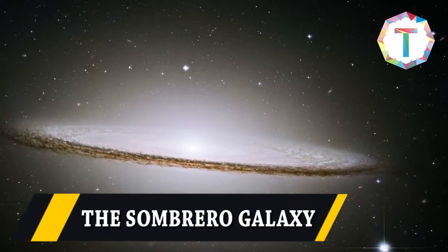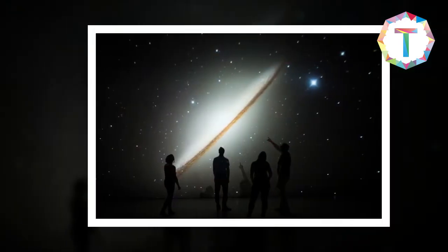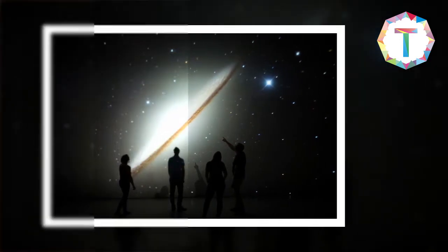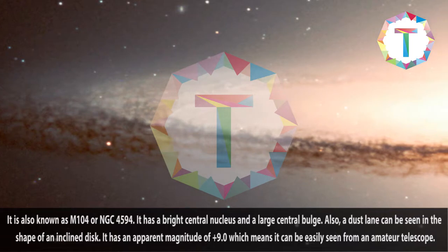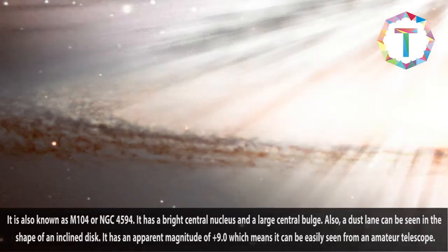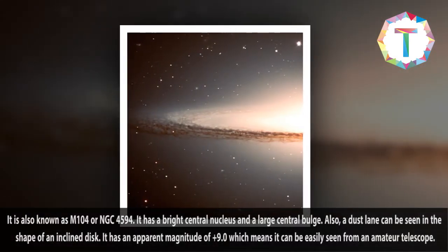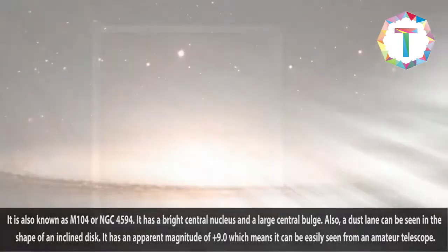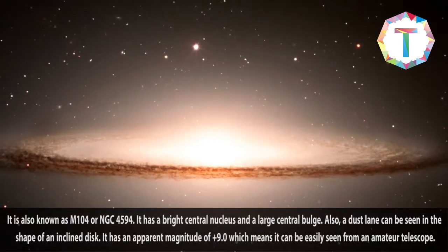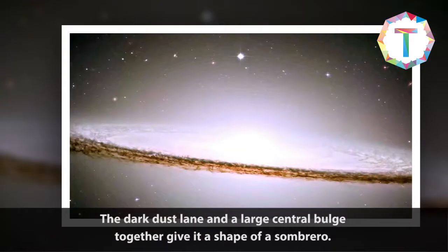The Sombrero Galaxy, also known as M104 or NGC 4594, has a bright central nucleus and a large central bulge. A dazzling dark band can be seen in the shape of an inclined disk. It has an apparent magnitude of plus 9, which means it can be easily seen through an amateur telescope. The dark band and large central bulge together give it the shape of a Sombrero.